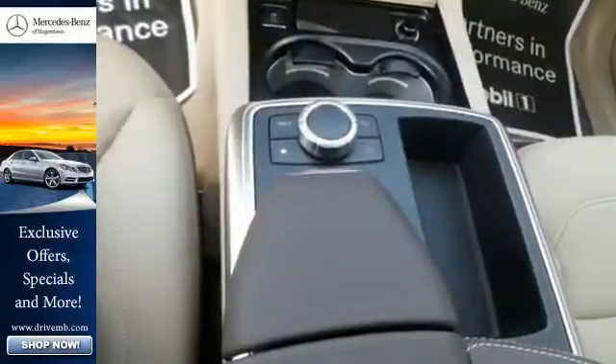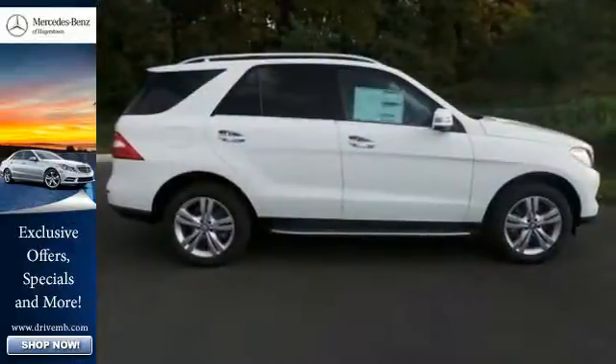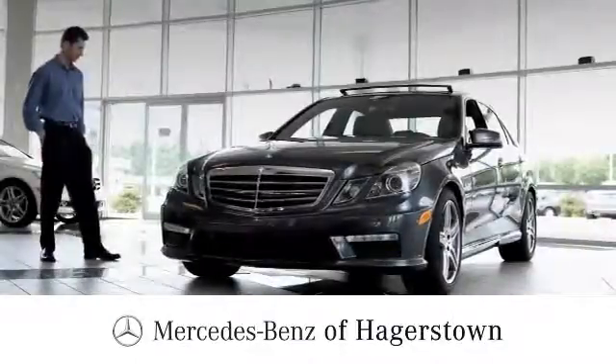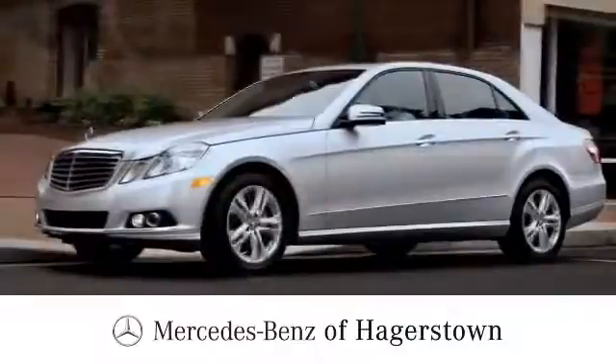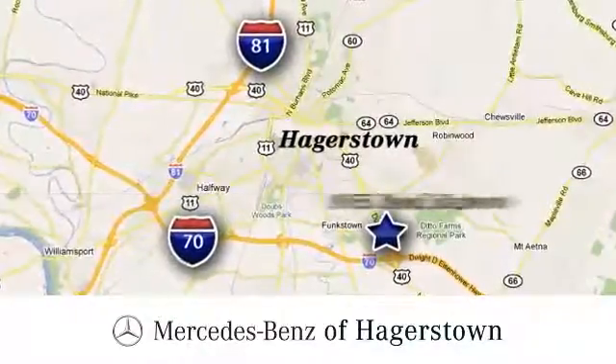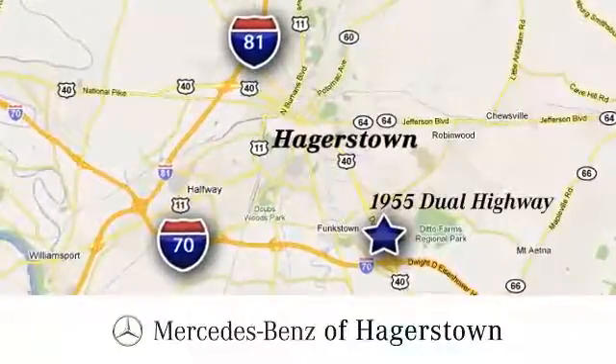Make every mile count and get behind the wheel of this Mercedes-Benz M-Class. At Mercedes-Benz of Hagerstown, experience uptown luxury, hometown service. Come see us today. We are conveniently located at 1955 Dual Highway in Hagerstown, Maryland.